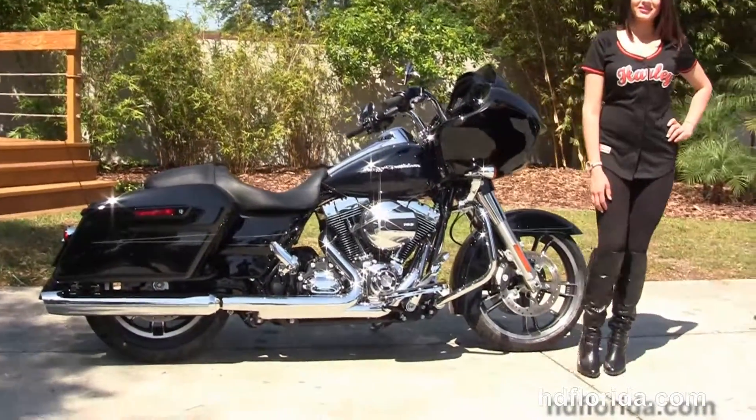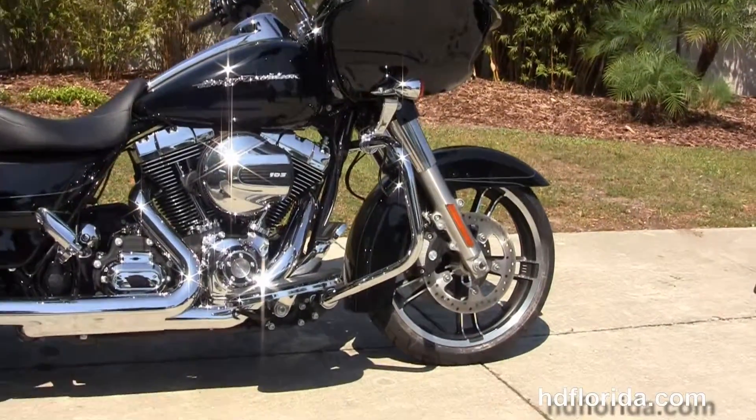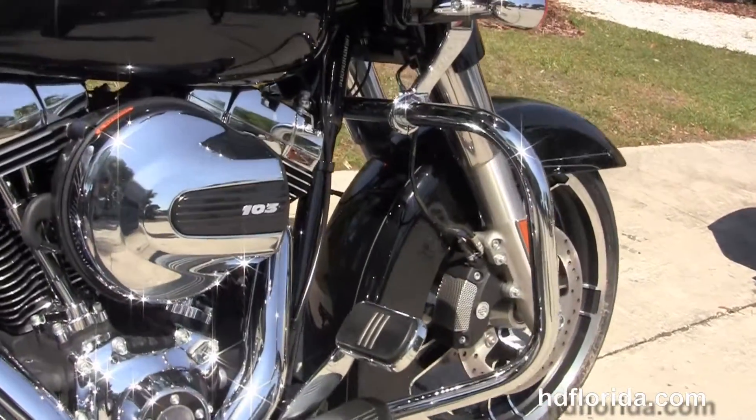This Road Glide Special starts out front with a color-matched fairing skirt, the 49mm front forks, the low-profile front fender, 19-inch cast wheels, and the four-piston Brembo calipers and floating rotors.